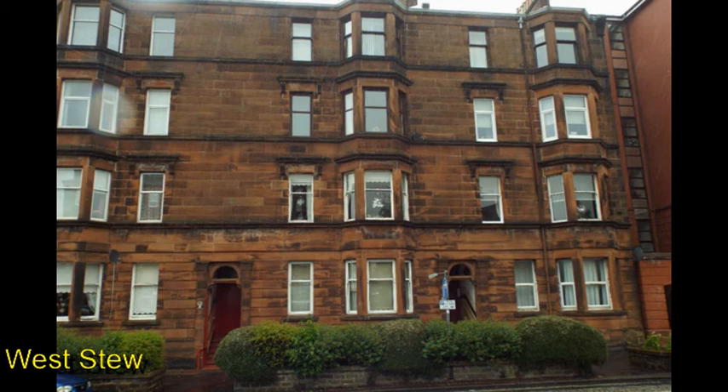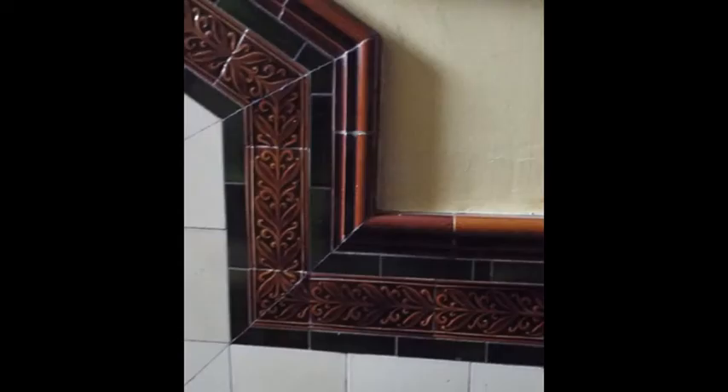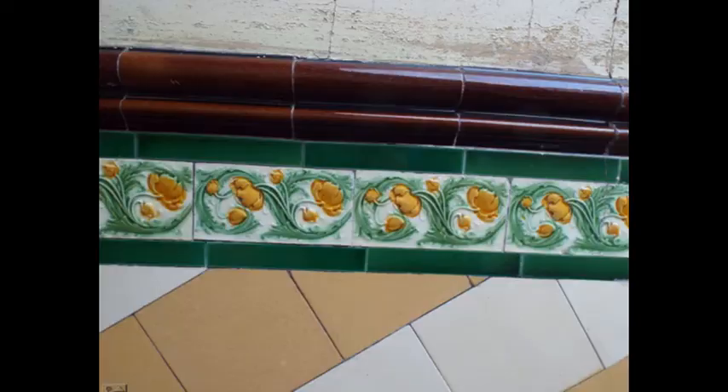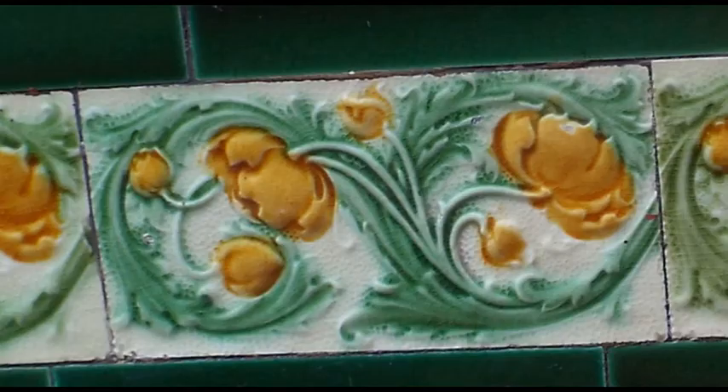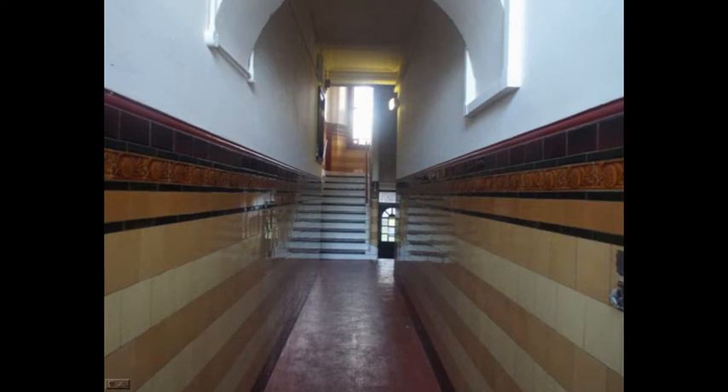This is West Stewart Street with traditional Wally Closes. This is number six on the map. The entranceway has cream protective tiles and a geometric Majolica style. Close-up of the fern-like Majolica. This is Houston Street, number seven on the map. This is a close-up of the attractive swirling leaves and flowers. There is a similar Wally Close nearby with similar protection tiles, and a third similar Wally Close with the same protection tile scheme but different decoration.